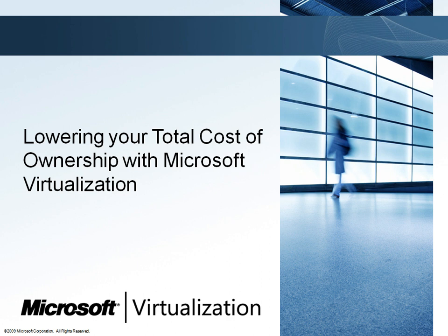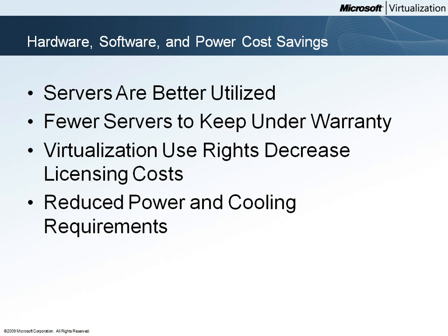In this video we'll take a look at how Microsoft's virtualization solution reduces total cost of ownership, or TCO, for Woodgrove Bank. Woodgrove Bank will begin to realize some very significant cost reductions because they've consolidated their 40 physical servers onto three Hyper-V host servers.